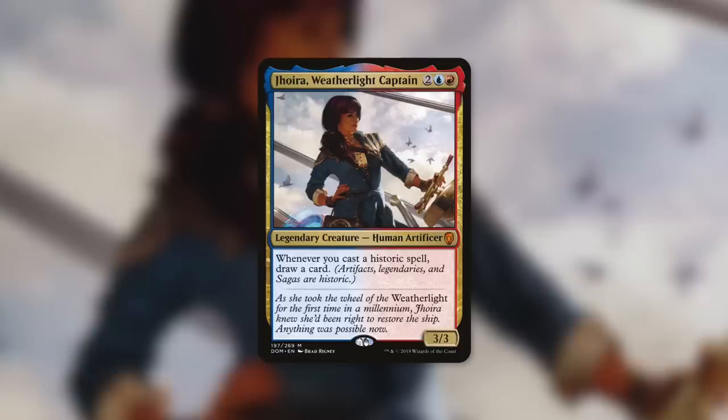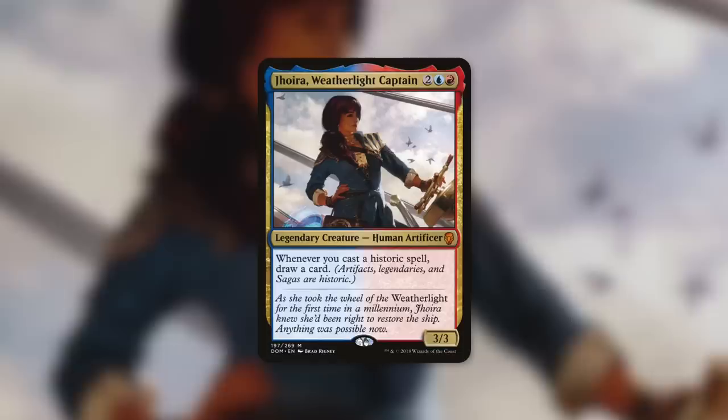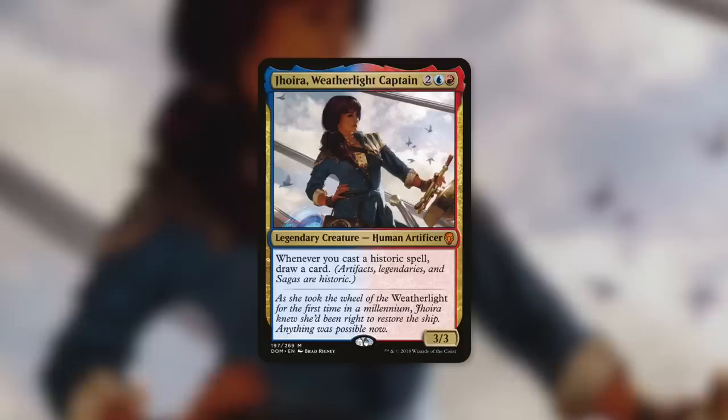She's a 3/3 human artificer that costs two blue red. Whenever you cast a historic spell, draw a card. Artifacts, legendaries, and sagas are historic, but the thing we're going to focus on is artifacts. Artifacts can be extremely cheap both in budget and in mana cost. The more artifacts that we cast, the more cards that we draw, and then we can cast more artifacts and draw more cards. This deck can be incredibly hard to stop, and when it is stopped, it can recover at an absurd speed.